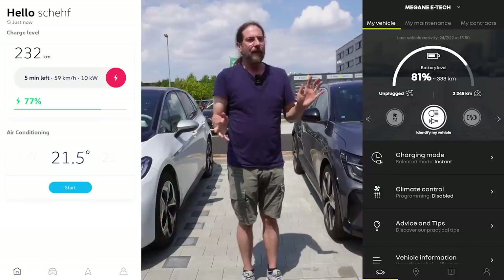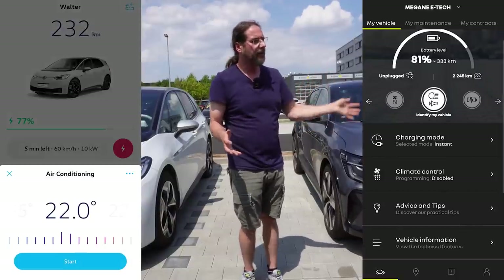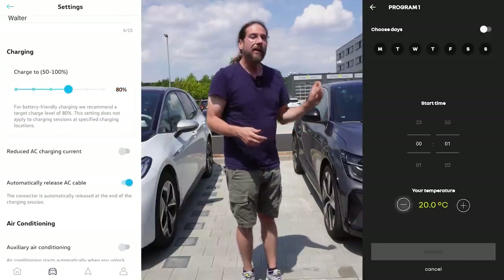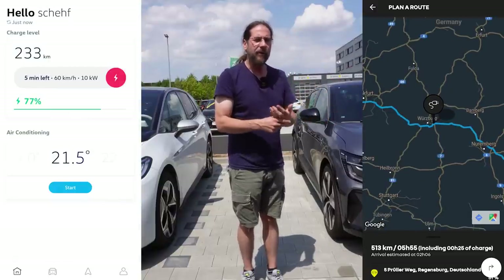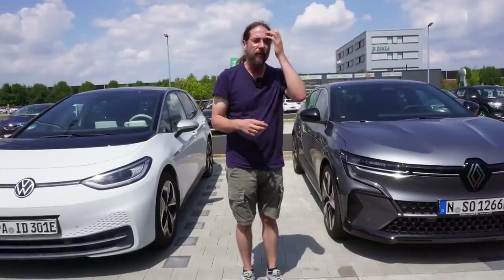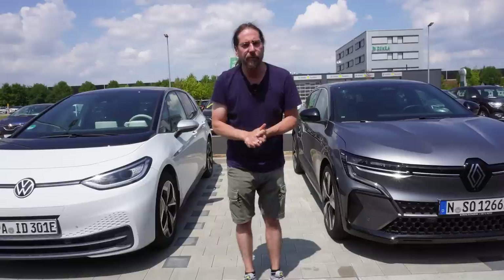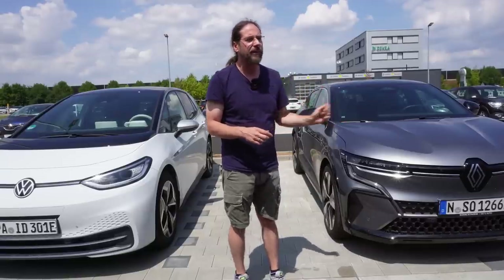In the Megane app, you cannot set a charge limit or see how fast the car is charging, but you can see that it's charging and how long it will take to reach your in-car charge limit. You can also plan a long trip in the app including charging stops, which is great — you can't do that in the ID.3. You can see where the car is parked in both apps; the ID.3 will get this feature with software 3.0, though not while the car is moving.